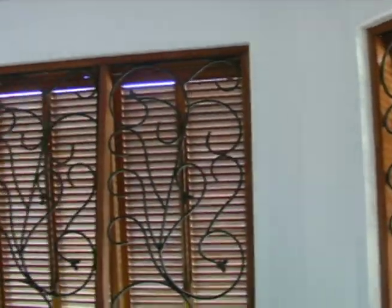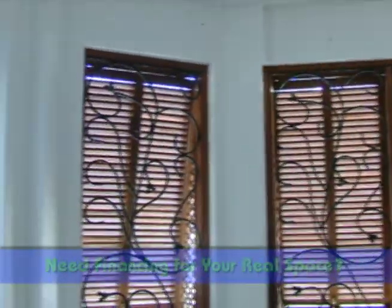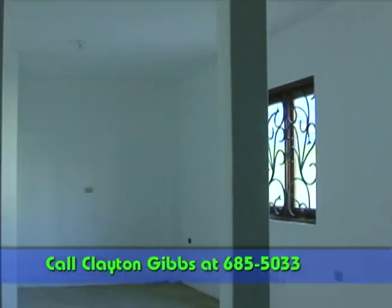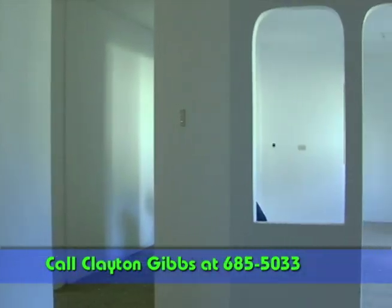This apartment is being supplied as a project for the discerning buyer that wants the opportunity to design their real space from the ground up. The theme, colour, decor and finishes are all open for the buyer's tastes.